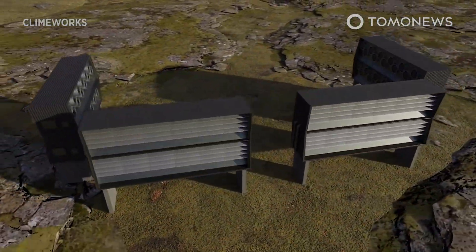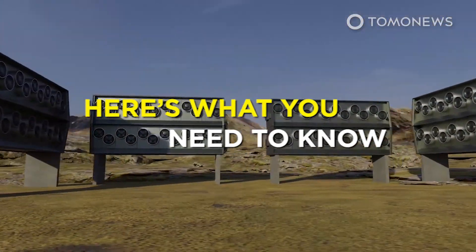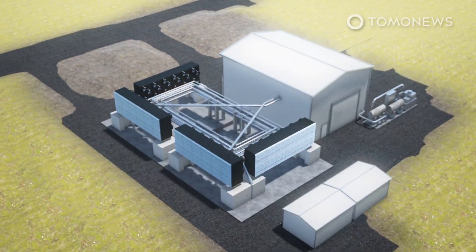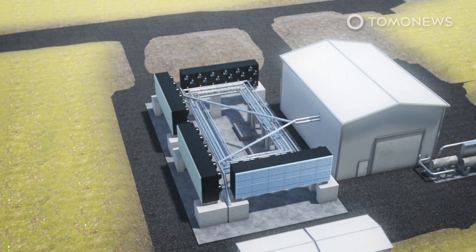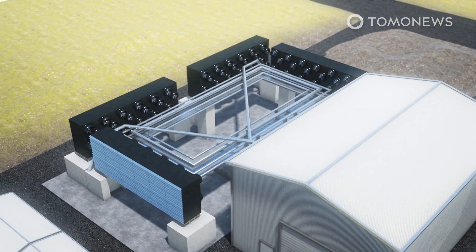Scientists have built a massive machine that sucks carbon dioxide out of the atmosphere. The world's largest carbon capture plant has opened in Iceland, and its manufacturers say it will capture 4,000 tons of carbon dioxide from the air per year.